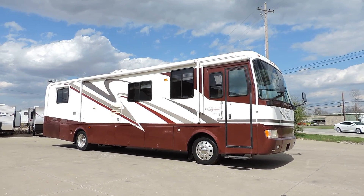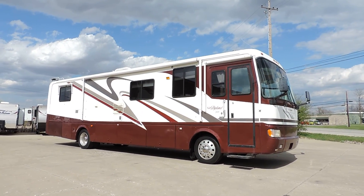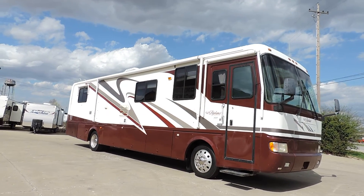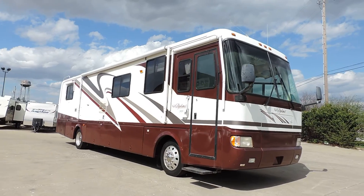Welcome to Zoomers RV. Today we have for sale a 2000 Monaco Diplomat, 38 foot, two slides, diesel pusher.